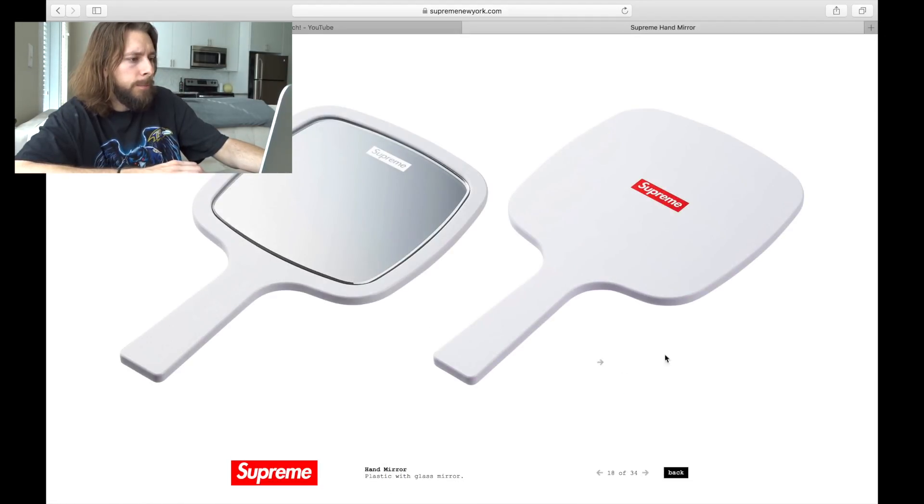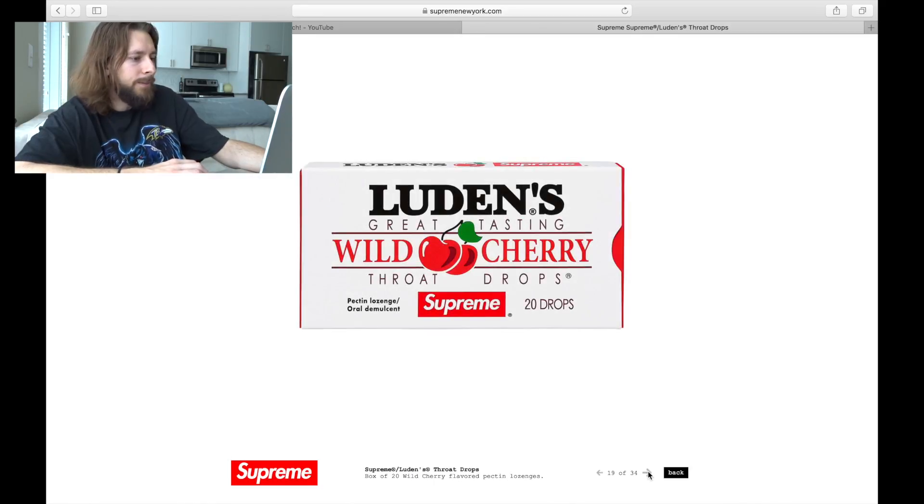Supreme mirror — pretty plain. You get a little bit of branding on the front and on the back. This is one of those pieces that if it's cheap enough and the week's not too crazy, I would try to go for it. And these cough drops — they're cool, but like, all right.